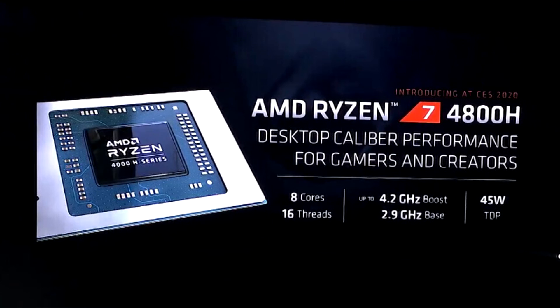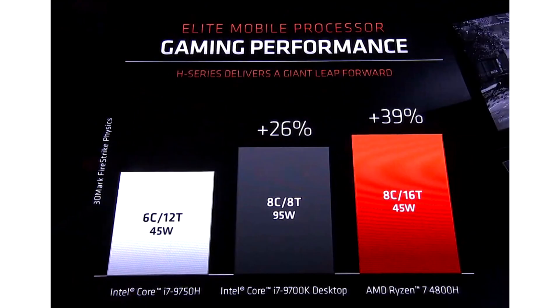There are two distinct classes of Ryzen 4000 Mobile: U and H. The Ryzen 7 4800U, with its 15W TDP, targets ultra-portable notebooks and goes head-on against Intel's Core i7 Ice Lake processors.